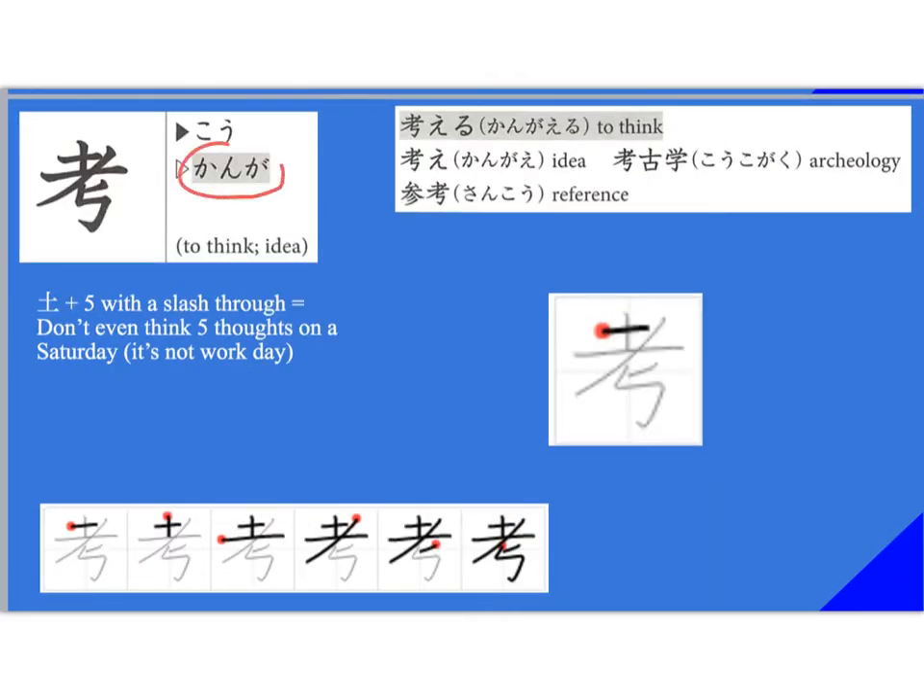'Kangaeru' — we just studied this. It means to think. 'Kangai' itself means an idea. The kunyomi is 'kanga' and the onyomi is 'ko.' So you find this in 'kangaeru' — to think — and 'kangai,' which means idea. 'Koukogaku' is archaeology — literally to think about old things. And then 'sanko' as another example, meaning reference.